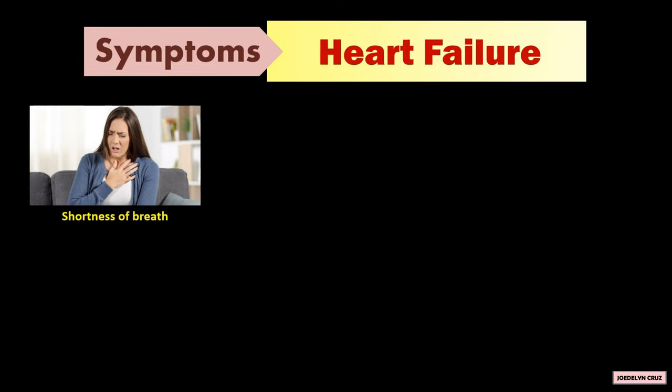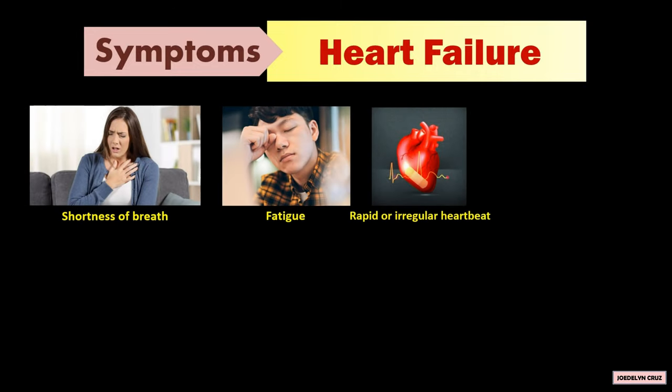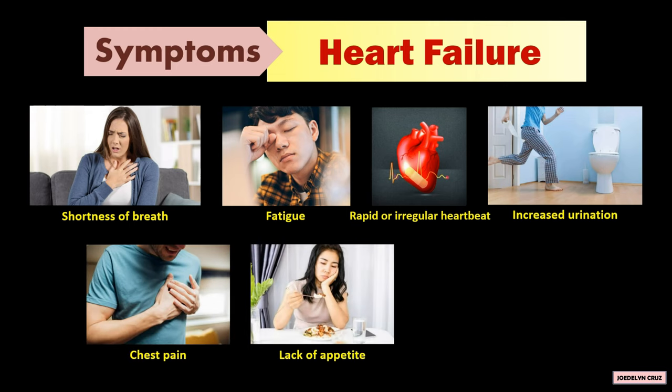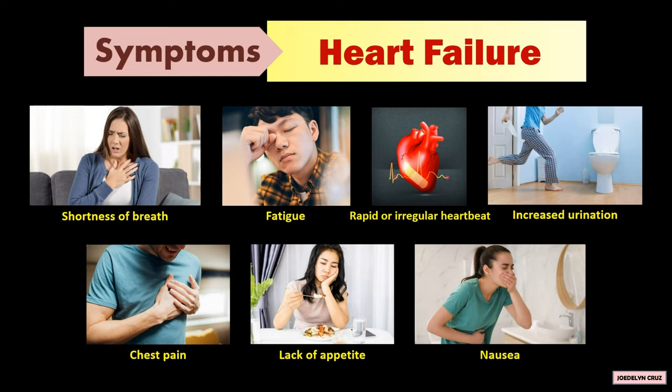Shortness of breath, fatigue, rapid or irregular heartbeat, increased urination, chest pain, lack of appetite, and nausea are the symptoms of heart failure.